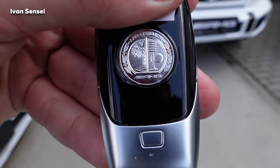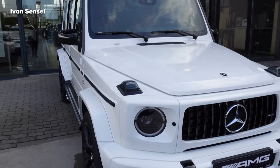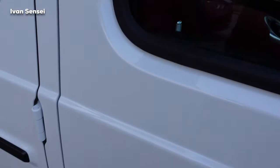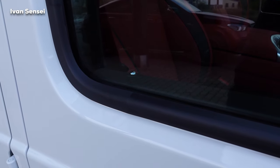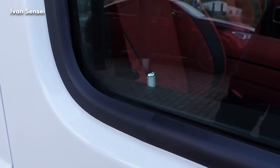Here at the rear, the G-Class has this really distinctive closing and opening sound. You can also see the lock here, and the mirrors will fold. The sound is really distinctive.